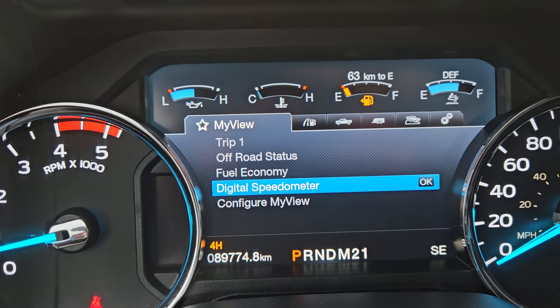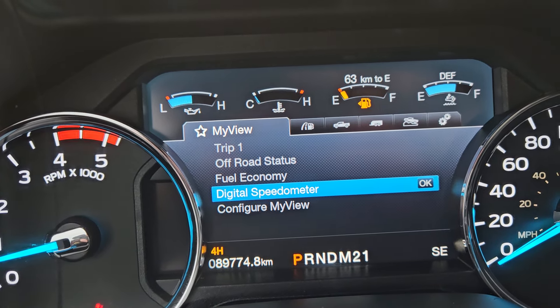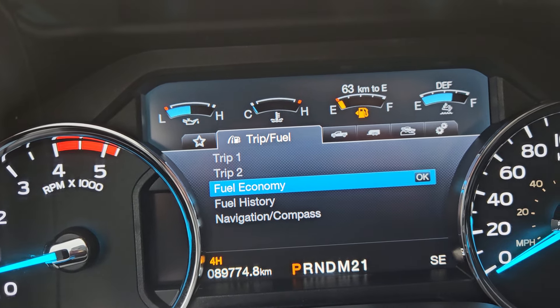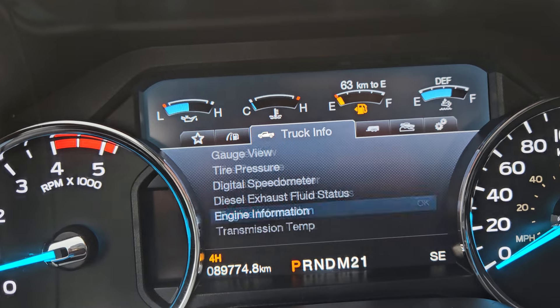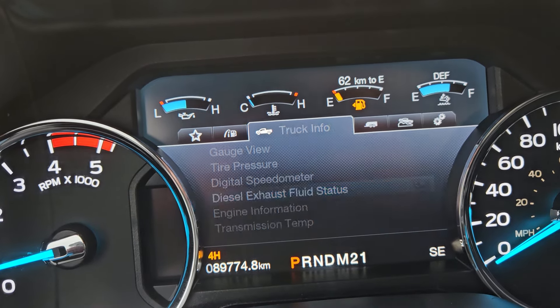Looking at our screen, we have on My View: trip one, off-road, fuel economy, and digital speedometer, which you can configure. You also have trip and fuel, truck info such as tire pressure, digital speedometer, and so on.